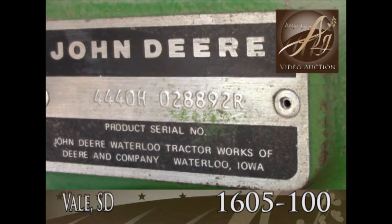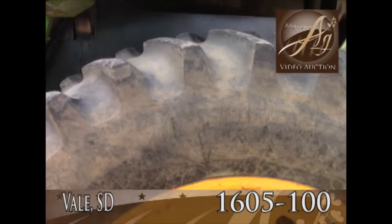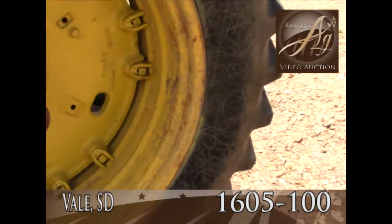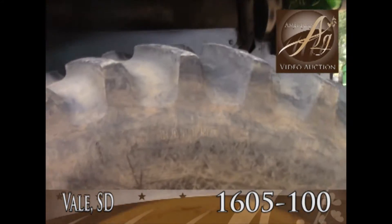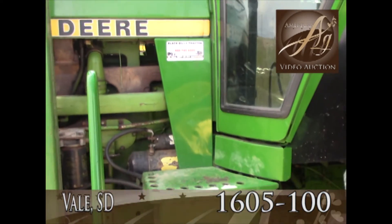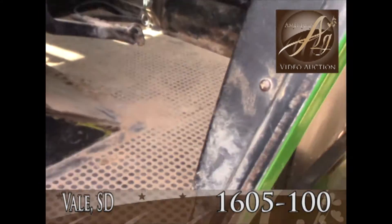There's the John Deere 4440 serial number. Real nice rubber here. 18.4-38 rubber. It's got the newer step obviously right there, and here's the inside.